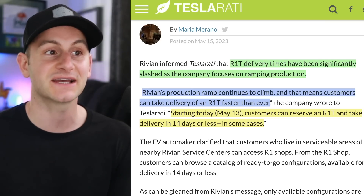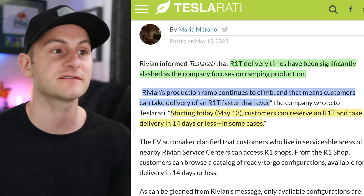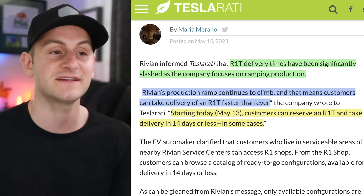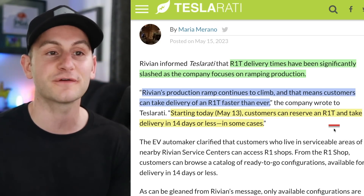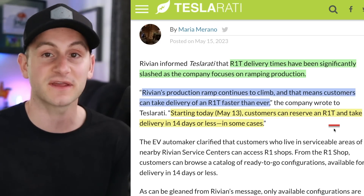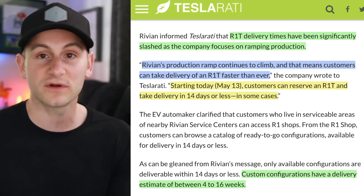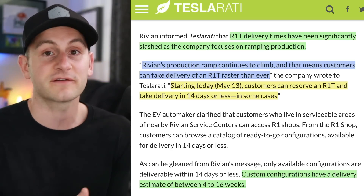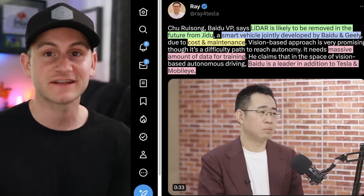Rivian has informed Teslarati that R1T delivery times have been significantly cut. Rivian's production ramp continues to climb, meaning customers can take delivery of an R1T faster than ever. Starting today, May 13th, customers can reserve an R1T and take delivery in 14 days or less. Custom configurations still have wait times between 4 and 16 weeks, but if you're in the market for a Rivian, it may be worth taking another look.